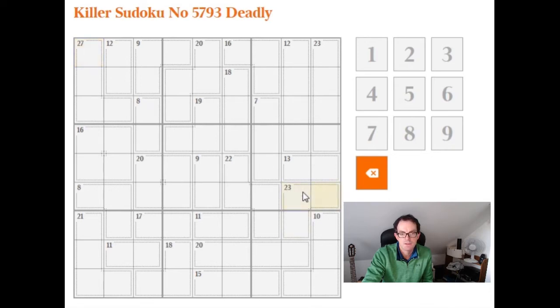Let's fill in some of the givens. This box has to be six, eight, nine. This box has to be one, two, four. Here we've got a ten box in four cells which has to be one, two, three, four. We've got eight, nine over here, so that forces this cell to be a six.